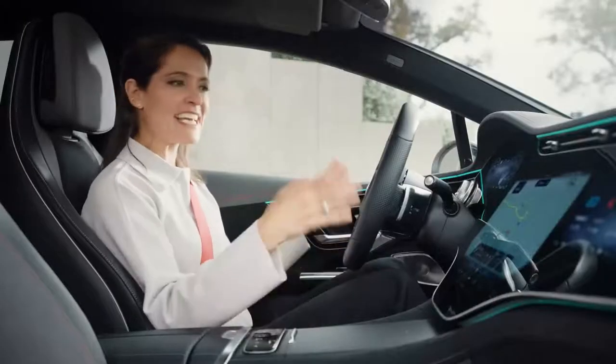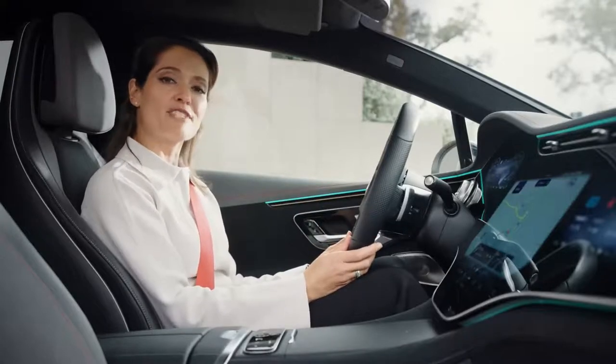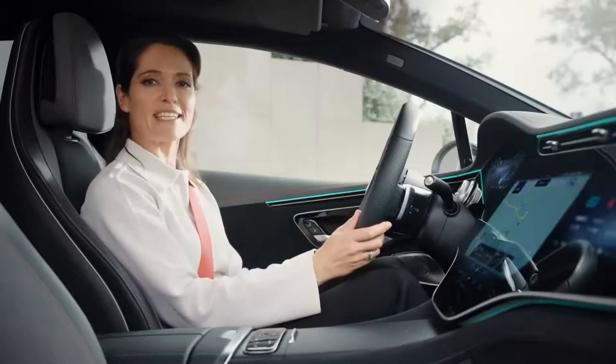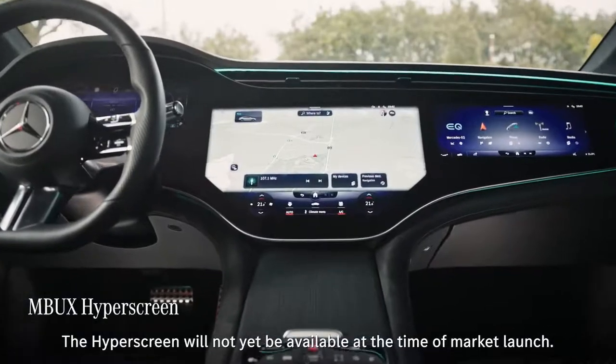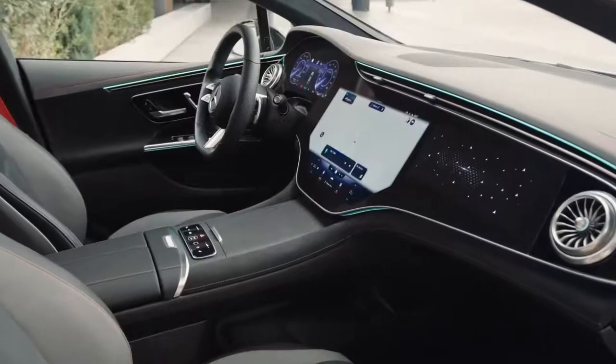The new Mercedes EQE clearly bears all the hallmarks of the Mercedes EQ family, focusing on digital luxury, intelligence, and ultimately ease of use. The Mercedes-Benz user experience infotainment system, or MBUX for short, is in my eyes the best operating system that you can find in a car.